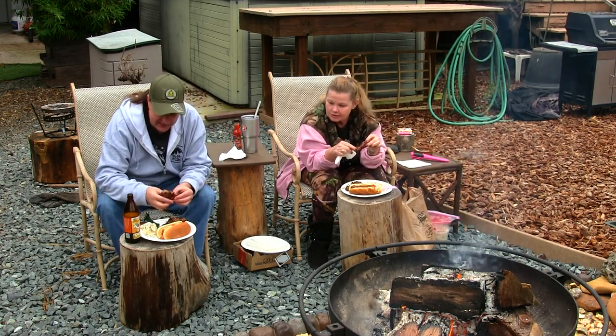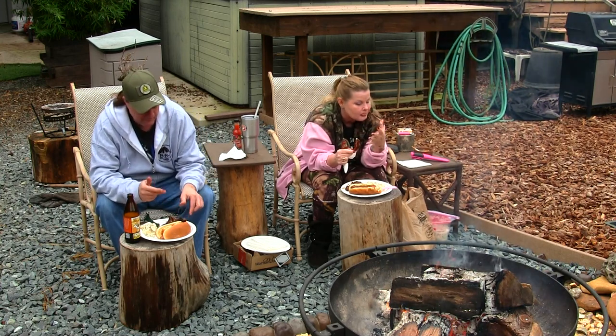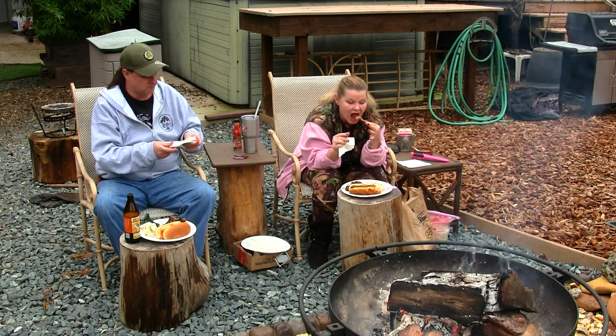You know what? I gotta dig into that rib. They are good, huh? It's the way to go. Baby back ribs — it's delicious. Ball off the bone.